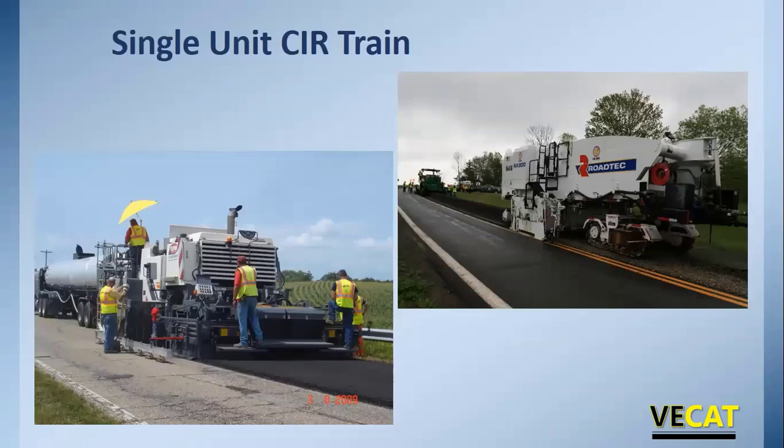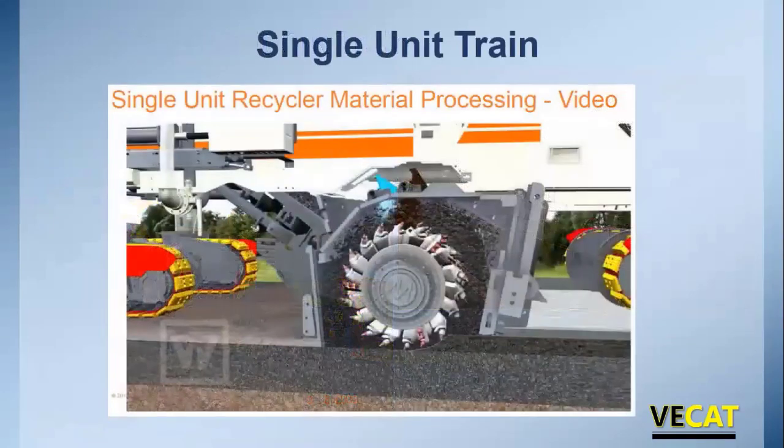There are different types of trains. The single unit train is becoming more popular, especially back east. Two companies make them in the US. One has an attached screen; another puts material in a windrow, picked up with a windrow elevator and placed into a paver. In a single unit recycler, all the cutting, mixing, and sizing is done inside the cutting housing — there are spray bars that add water, foamed asphalt, or emulsified asphalt, and all mixing is done inside that cutting housing.